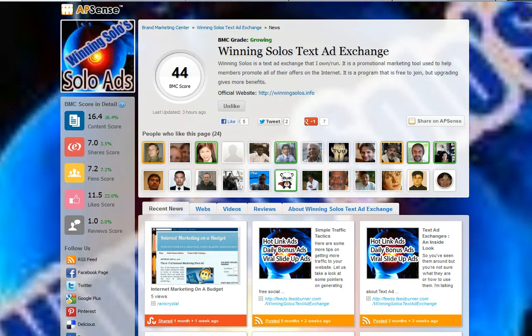The first one we see is Winning Solos Text Ad Exchange, which belongs to Rosie L. Sawali. You can see the site name here. This is absolutely essential: when you create a brand, the word you choose must be part of the URL of your site. And it is the case here.